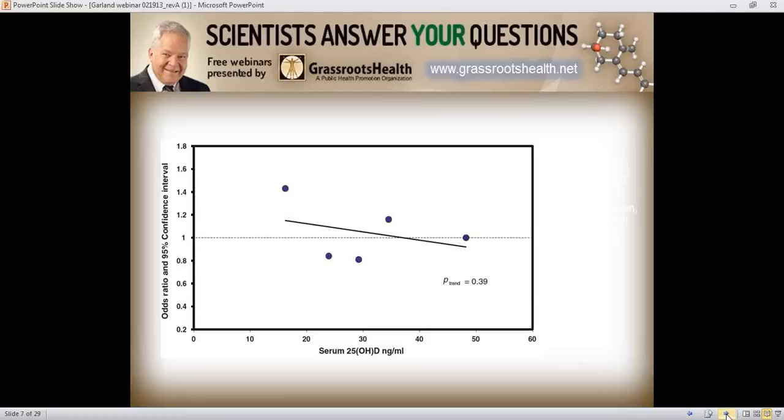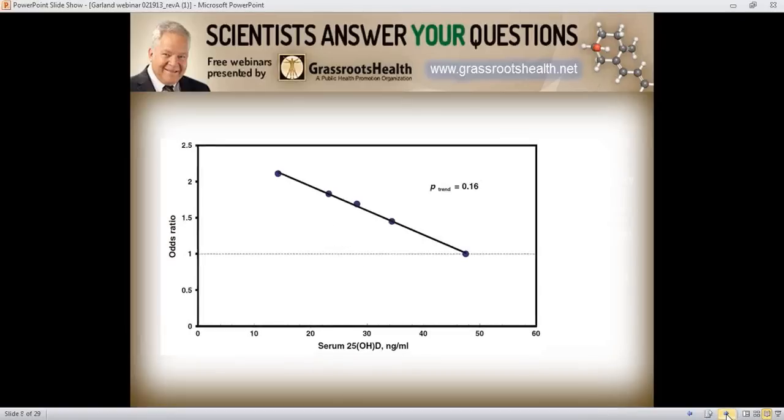At first we were a little disappointed — the curve was downward but we'd have liked it more so. But when you think about it, it is a 40 percent reduction in premenopausal breast cancer in women at 50 nanograms per ml compared to women at less than 19 nanograms per ml. And this is premenopausal breast cancer, which people weren't as certain about as postmenopausal.